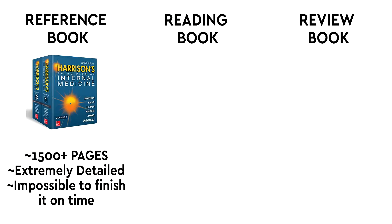Reference books are these kinds of books - you will not be able to go through them in a year. The names for medicine would be Harrison's, Davidson's; for gynecology, Williams; and Bailey and Love for surgery. These are really difficult to complete in a year.